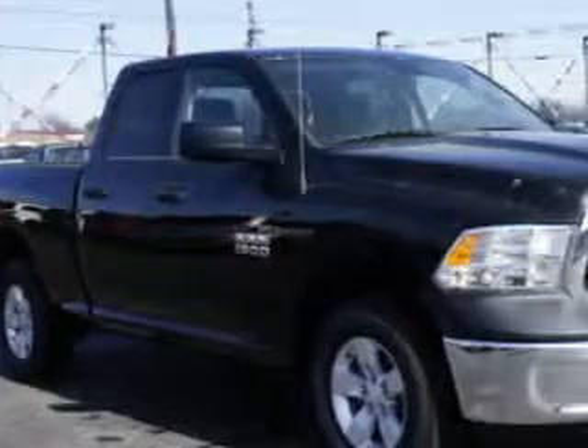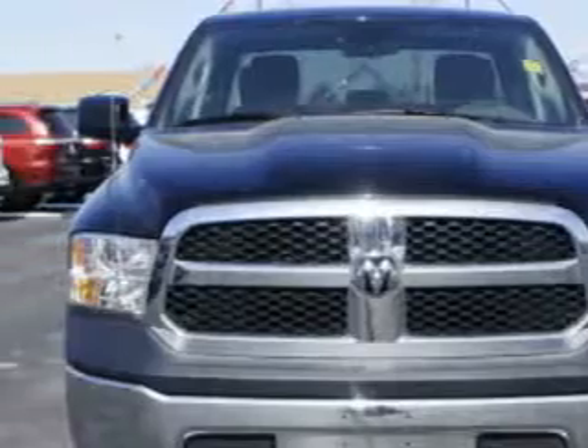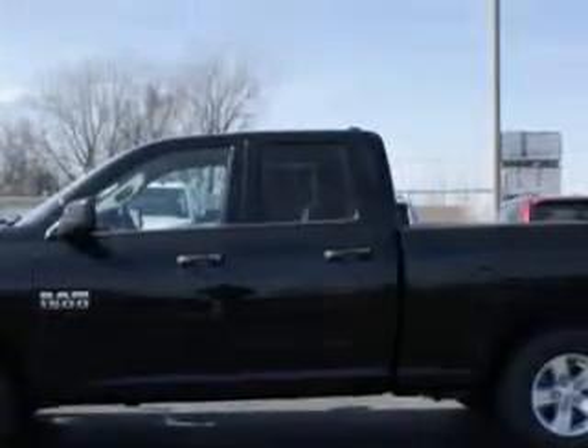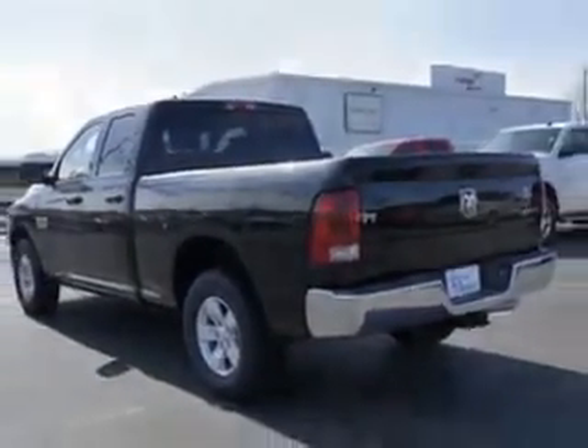Riverside Autoplex of Muscogee knows you want more in a car. You have a purpose for your vehicle. You will love this Black Clear Coat 2014 RAM 1500 quad cab 4x4 Tradesman, equipped with a 6-cylinder engine and an automatic transmission.